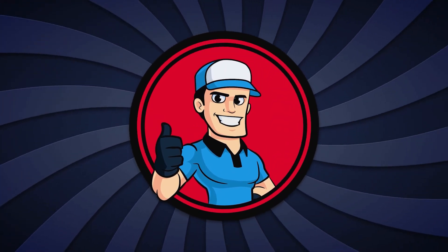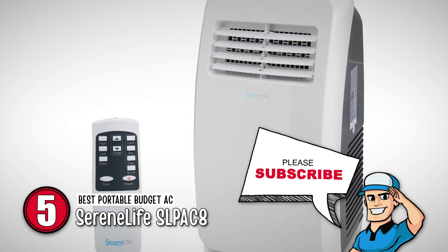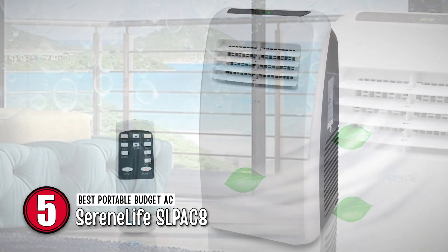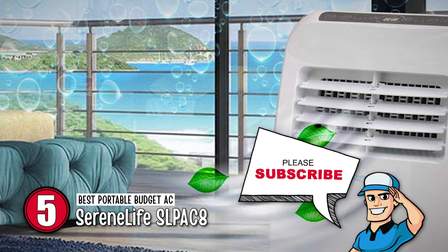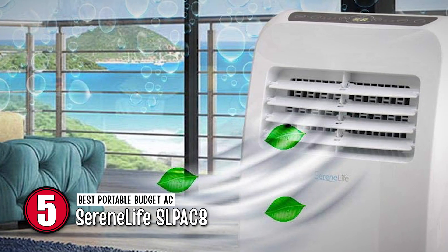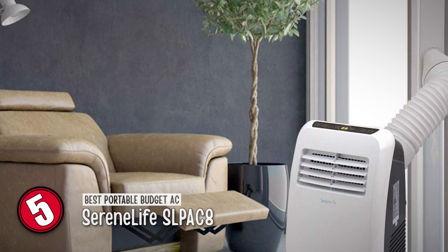First, we have the best portable budget AC, the SerenLife SLP-AC8. This unit has an elegant sleek design that fits in most spaces. Unlike other ACs, this one has very low noise, so you'll surely be able to sleep peacefully at night. The summer heat won't be an issue because of the effective cooling, dehumidification, and ventilation features of this 8000 BTU air conditioner.